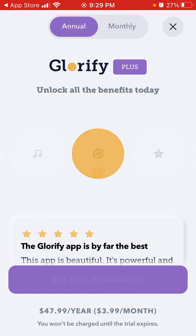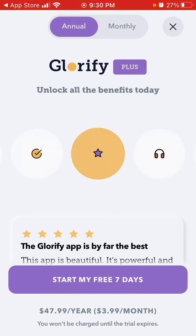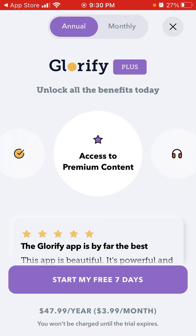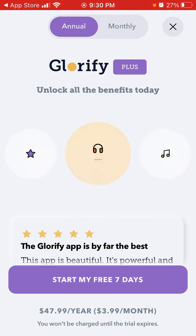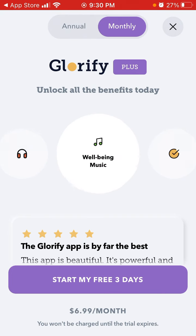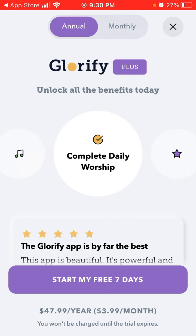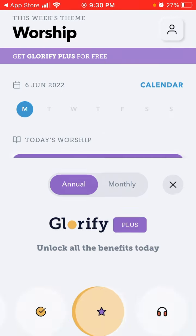You can see some quotes here. There is a pop-up to upgrade to a subscription — either annual or monthly. The monthly subscription is $6.99 with a three-day free trial. The annual plan has a seven-day free trial at $47.99 per year.